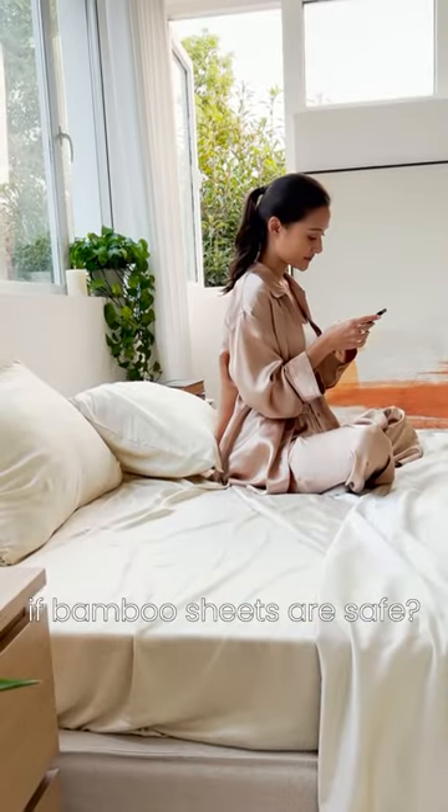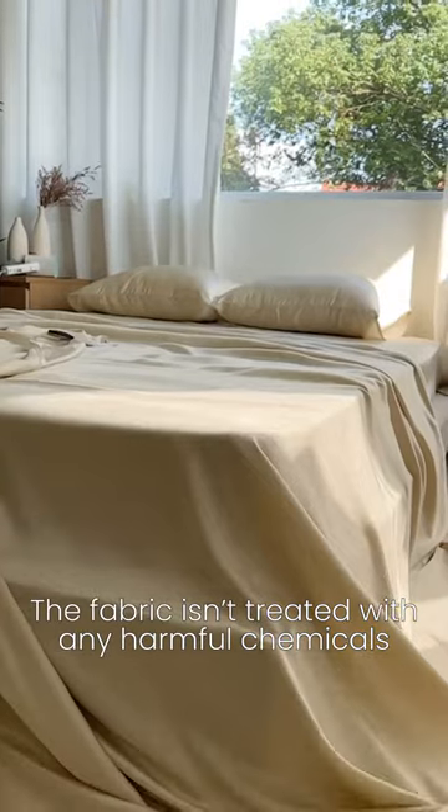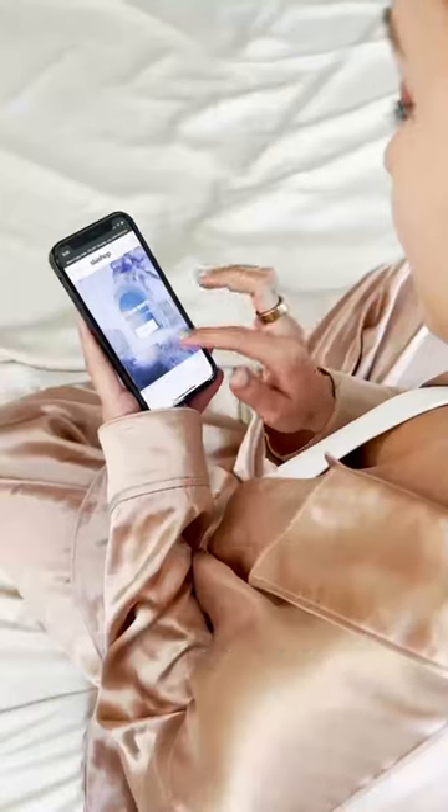I was wondering if the bamboo sheets are safe, and they totally are because the fabric isn't treated with any harmful chemicals. Why compromise when you can have it all? Good sleep, clean bedding, happy pets, happy you. Slash Shop!